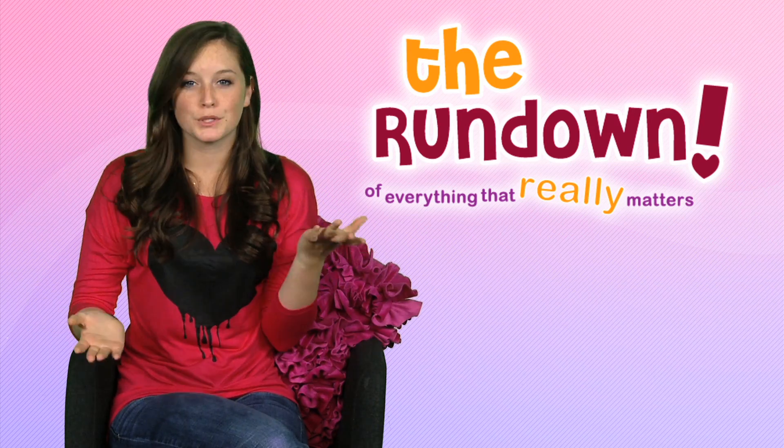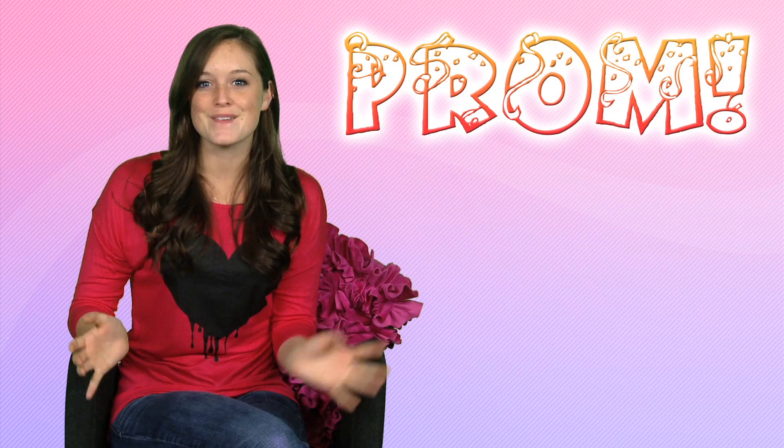What's up, World Wide Internet? Lilly here, and it's that time of year again — prom. I have the best celebrity prom photos, dress ideas, and the best theme idea ever: a Disney prom.